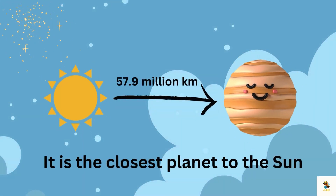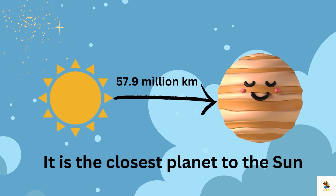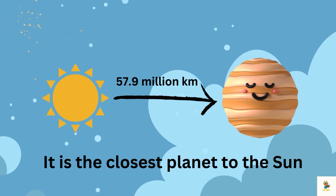It is the closest planet to the sun, orbiting at an average distance of about 57.9 million kilometers.